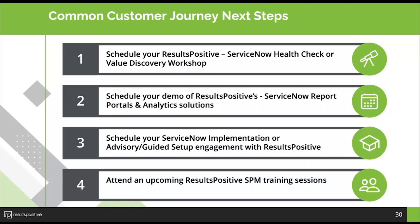Typical next steps include: scheduling a session with us for a health check to see where you're at today if you're already using ServiceNow, or a demo of core capabilities if you're considering a migration. You could also schedule a review of our solutions to see which are appropriate and how we'd tailor them for your organization. We do a lot of implementations with different methods — from a complete implementation to an advisory guided setup. You could also attend one of our upcoming training sessions. Feel free to reach out, and we can follow up on questions via email.